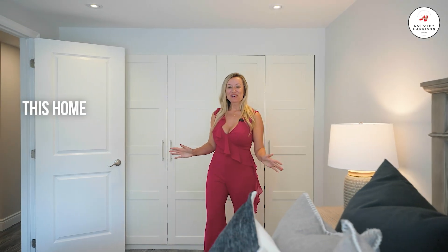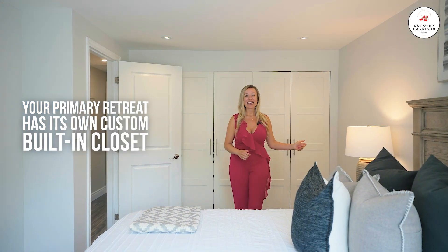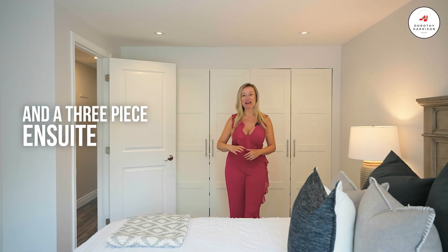This home features three bedrooms and three bathrooms. Your primary retreat has its own custom built-in closet and a three-piece ensuite bath.